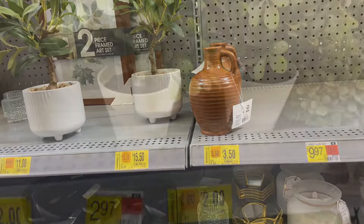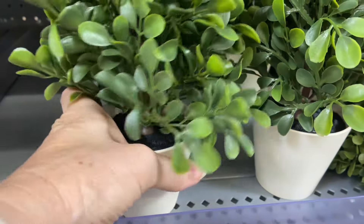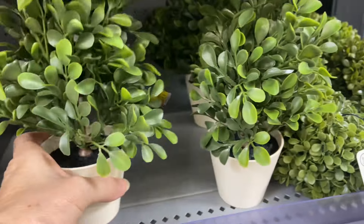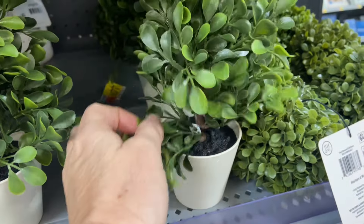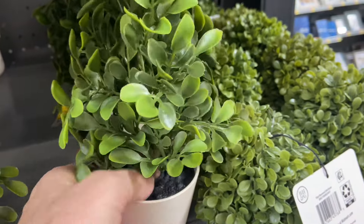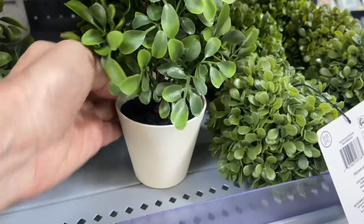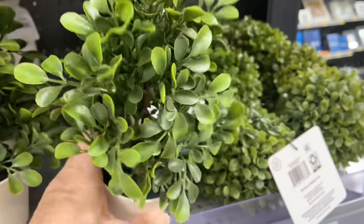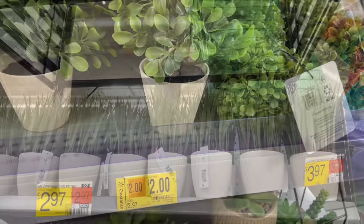They've got these little pots — everything over here is on sale. This is adorable and it's only $2.00. It just needs fluffing up a little bit. For $2.00, you've got this cute little potted artificial plant that can go on a shelf in your bathroom or in your kitchen.